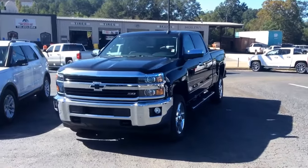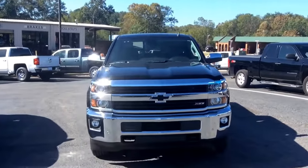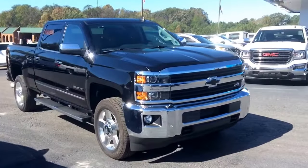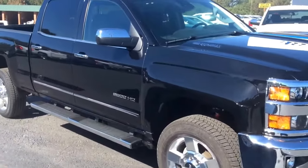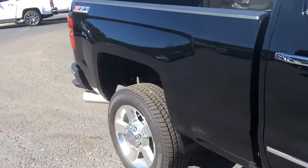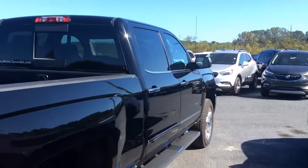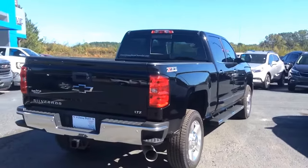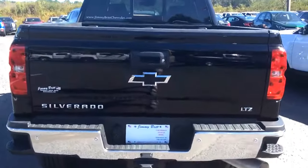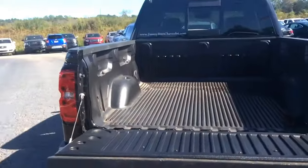Hey there, Mr. Danny. This is Mike over here at Jimmy Britt Chevrolet. I just wanted to come out here real quick and make you a short, brief walk-around video of this gorgeous 2016 Chevrolet 2500 HD LTZ Z71. I wanted to show you a little bit more than what you can see online.